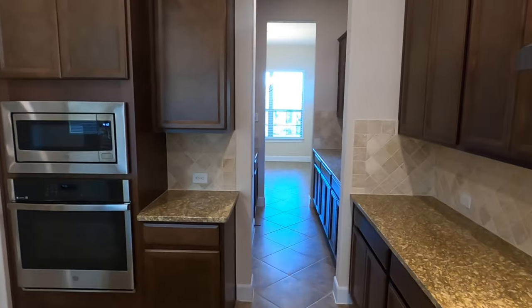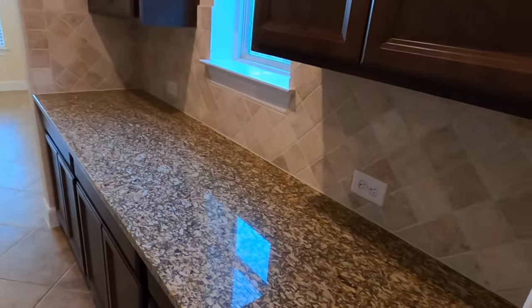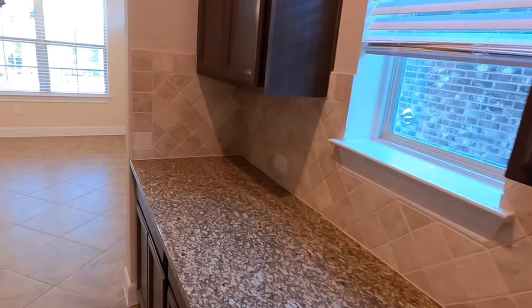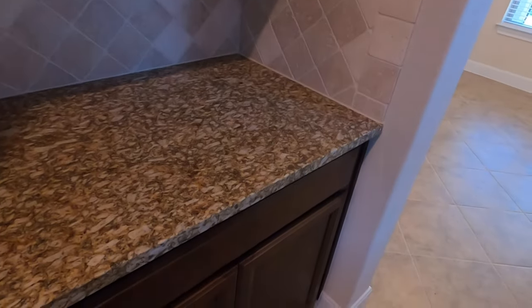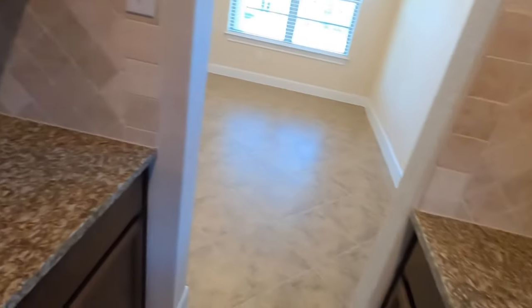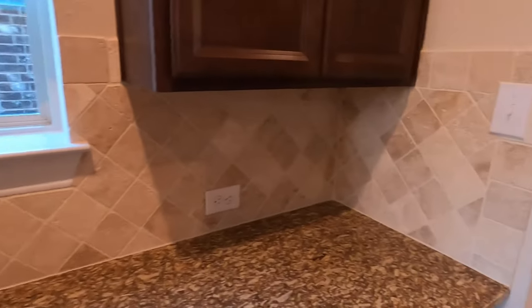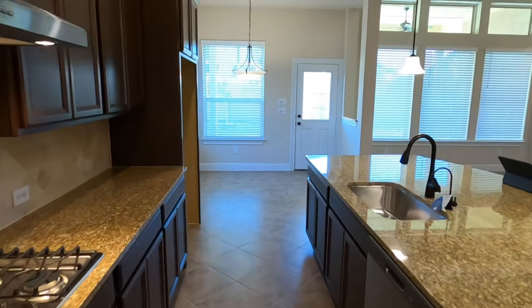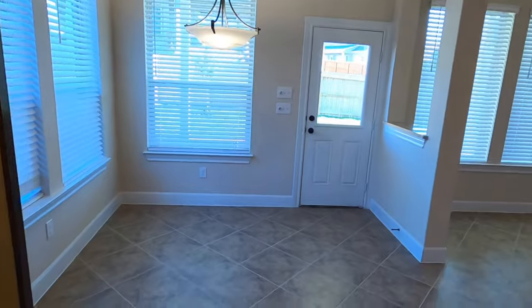One room we almost missed is this little room over here — if you're hosting something, you can put your extra food and appliances in here. It would be a perfect spot, but there's no outlet, so you can't really put a coffee maker there, but you can definitely put it somewhere nearby. You also have another little breakfast nook space on this side.